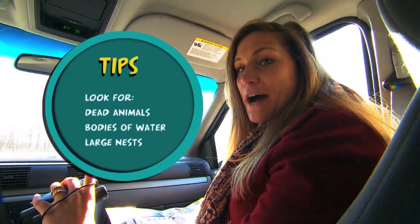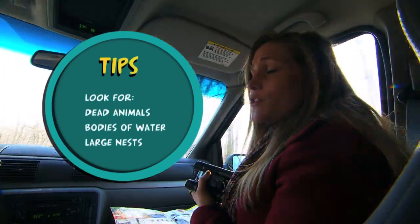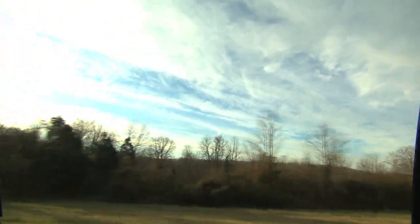Eagles tend to be around dead animals, bodies of water — which is the main key — as well as their nests. I think we have spotted a body of water. We just got to get our wheels there first, then we're going to get out and start the search.